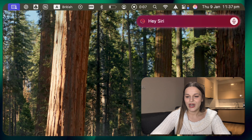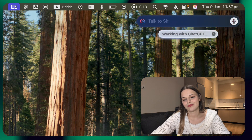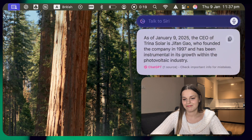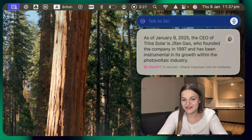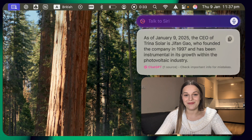For those of you who are Apple users, I've got some amazing news. We can now fully integrate Siri with ChatGPT — it'll be like using Siri's voice but with ChatGPT's intelligence. Hey Siri, who is the current CEO of Trina Solar? As of the 9th of January 2025, the CEO of Trina Solar is Jiffen Geo, who founded the company in 1997. ChatGPT is now online on all devices including this Siri extension, so it actually went and searched for this information and pulled it up in Siri.